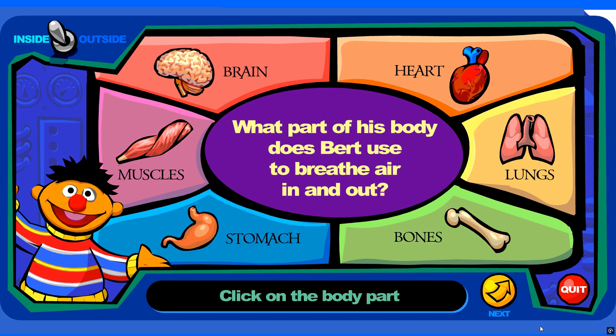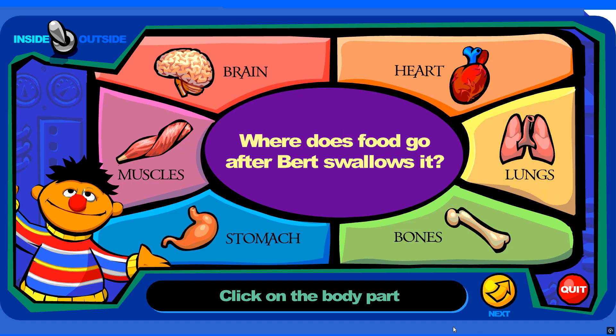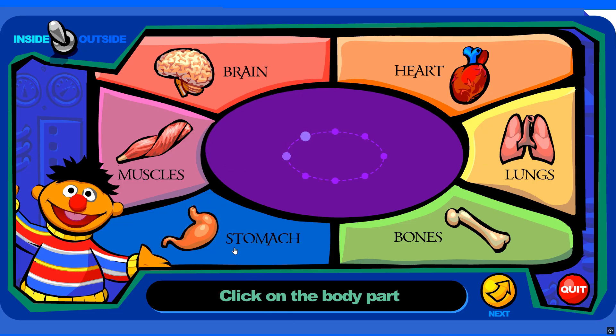What part of Bert's body does Bert use to breathe air in and out? You're right! Where does food go after Bert swallows it? You're right!